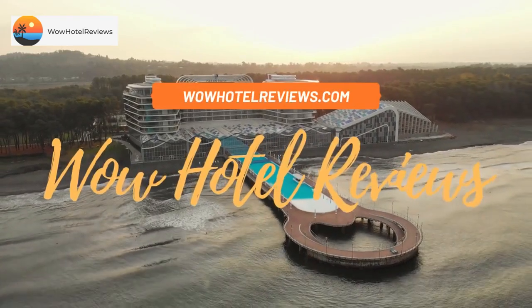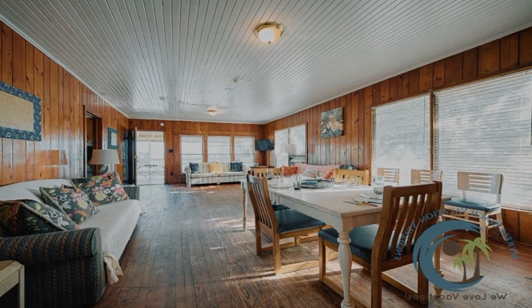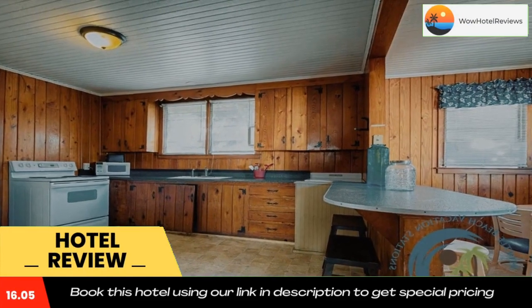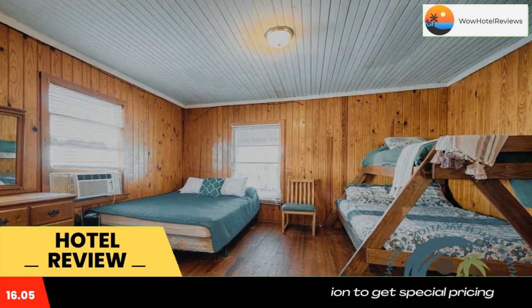Hello guys, welcome to Wow Hotel Reviews. Today I am reviewing Student Fun Up, a non-star hotel. Please use our booking.com link in the description to book the hotel and get special pricing. Some of the most popular facilities are free parking, free Wi-Fi, barbecue facilities, air conditioning, and heating. Located in Myrtle Beach in the South Carolina region.